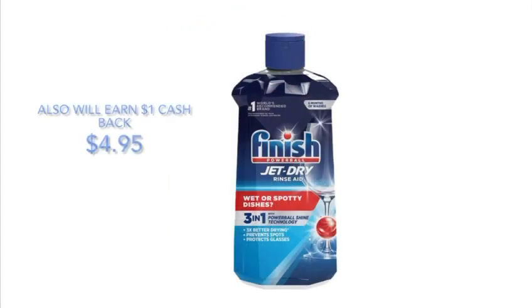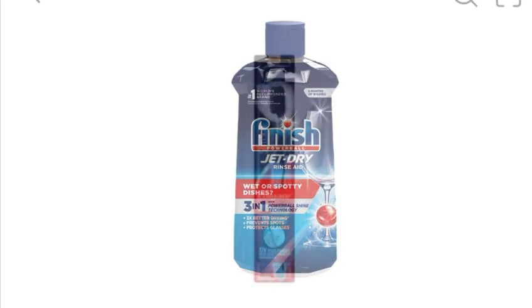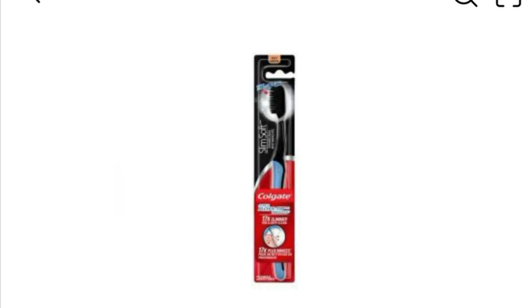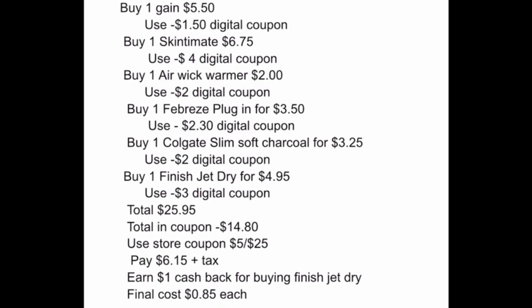Buy one Finish Jet-Dry for four dollars and ninety-five cents — we have a three dollar digital coupon to clip from the app. Buy one Colgate toothbrush for three dollars and twenty-five cents — we have a two dollar digital coupon. The total for everything will be twenty-five dollars and ninety-five cents. Total coupons will be fourteen dollars and eighty cents. We qualify for five dollars off for spending twenty-five dollars. You will pay six dollars and fifteen cents plus tax and earn one dollar cash back for the Finish Jet-Dry. The final cost will be only eighty-five cents each!